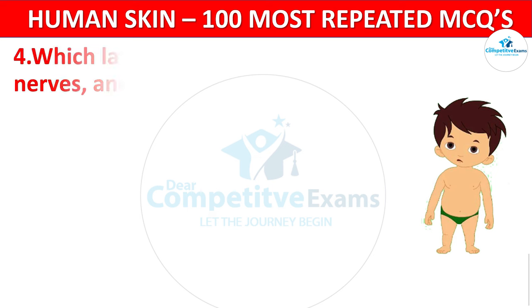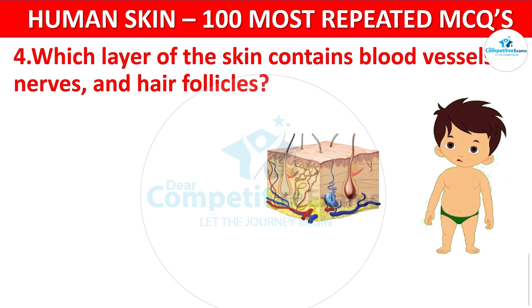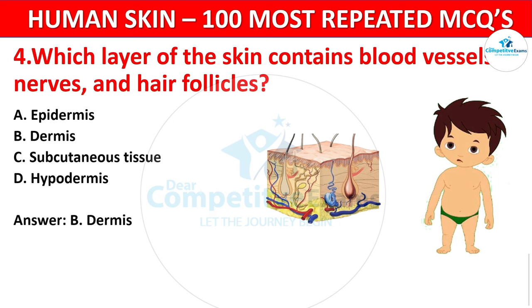Question 4. Which layer of the skin contains blood vessels, nerves, and hair follicles? Your options: Epidermis, Dermis, Subcutaneous tissue, or Hypodermis? The correct answer is B, that is Dermis. The dermis houses blood vessels, nerves, and structures like hair follicles and sweat glands.